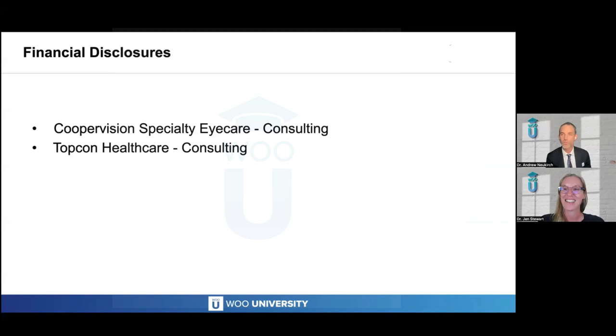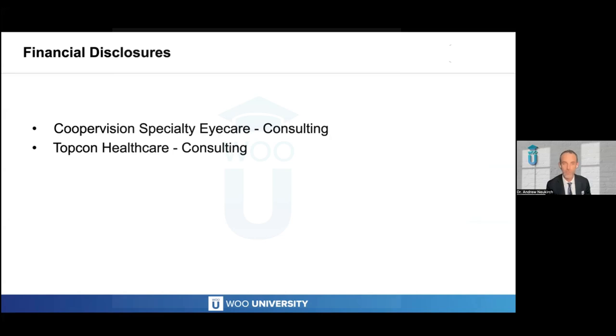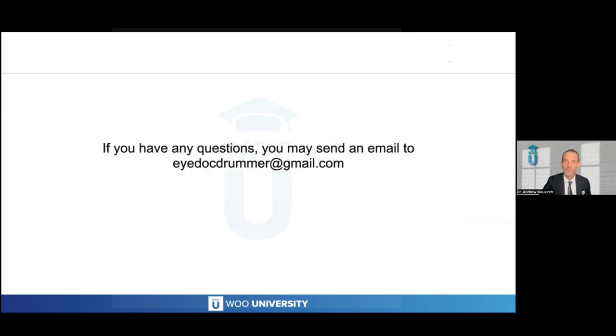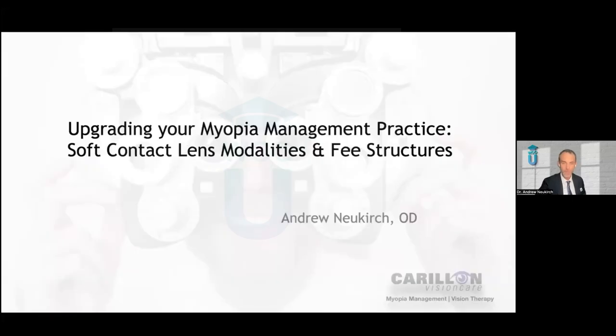Thank you so much for having me. Just a couple of my financial disclosures: I am a key opinion leader for TopCon Healthcare and also for CooperVision Specialty Eye Care. All financial relationships have been mitigated. If you have any questions at the end of this lecture, please feel free to send me an email — that is my personal email address on the screen right there.